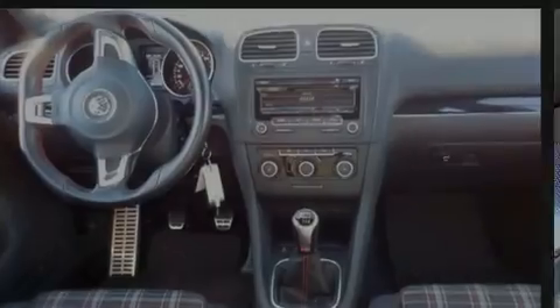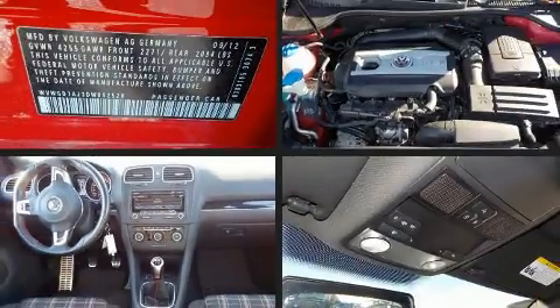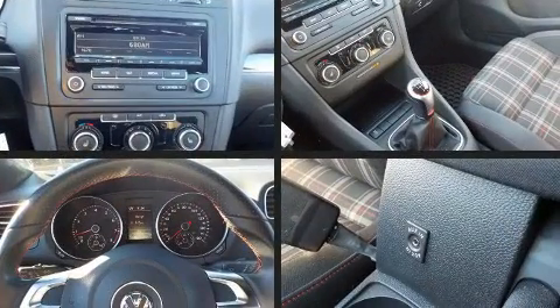Outstanding design defines the 2013 Volkswagen GTI. This four-door, five-passenger hatchback just recently passed the 40,000 mile mark.